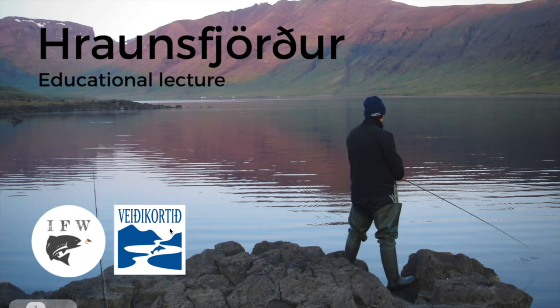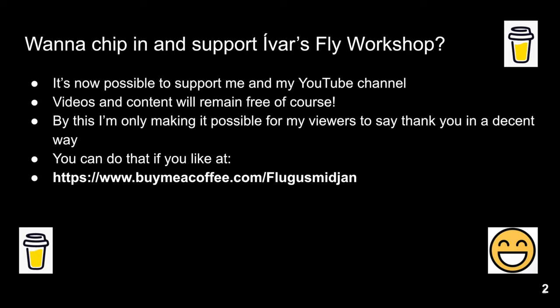Before we carry on, it's right to mention that you can support my work if you like. I've been putting lots of work into the channel and you can support it by visiting buymeacoffee.com/flúgusmiðjan — that's the Icelandic name for the channel. You can buy me a cup of coffee there as a thank you for all the work I've been putting into the videos.